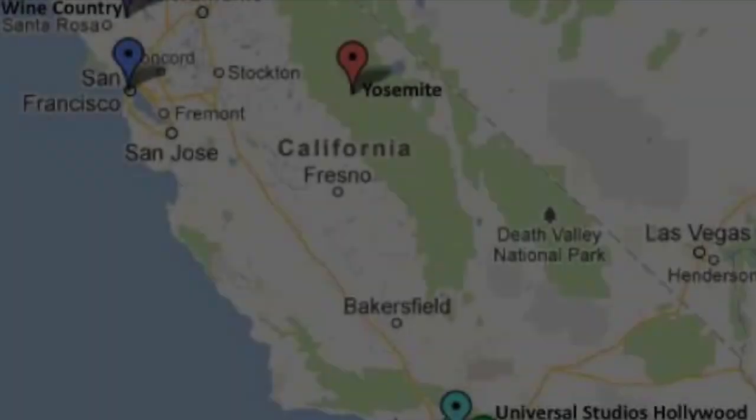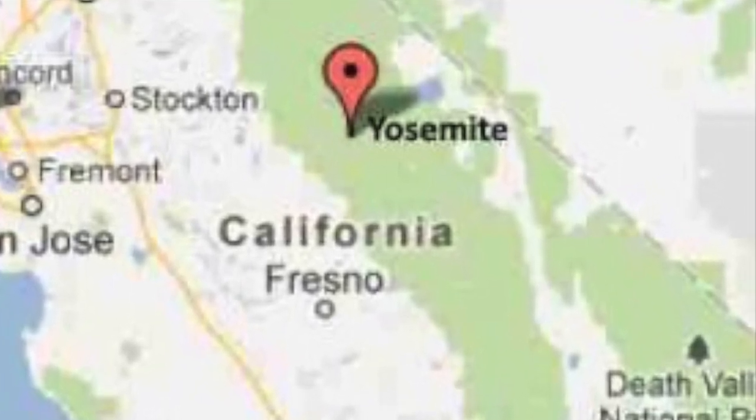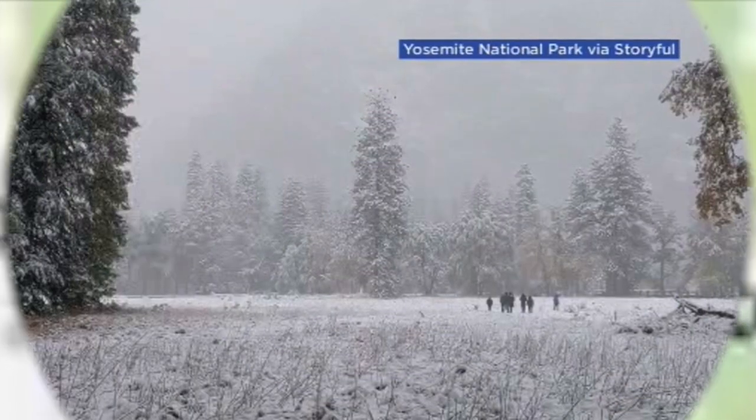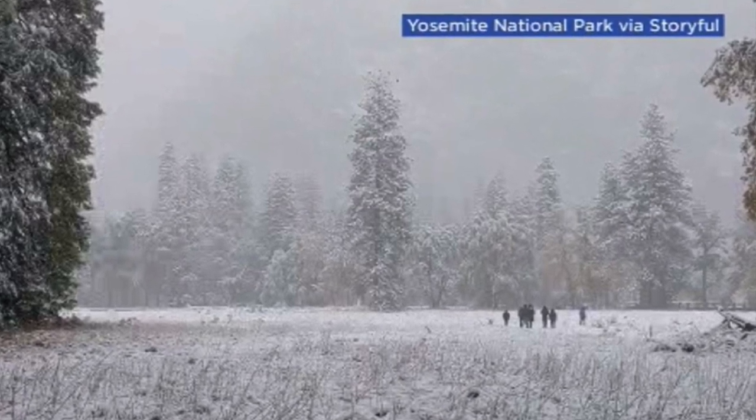Yosemite National Park is located in the Sierra Nevada, California, and is nearly 1,200 square miles. Yosemite has moderate weather and gets most of its precipitation during the winter months, while other seasons are dry.